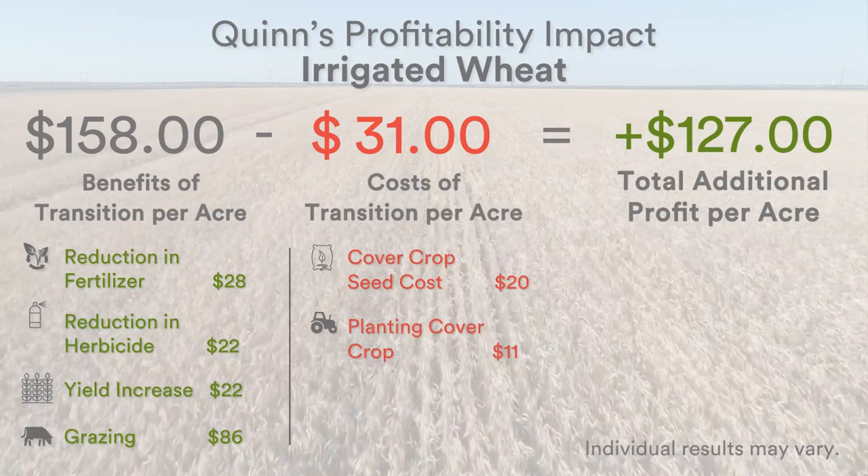One of the other big areas where we've seen a lot of cost savings and increase in profitability is we've been able to integrate the livestock on some of those cover crops.